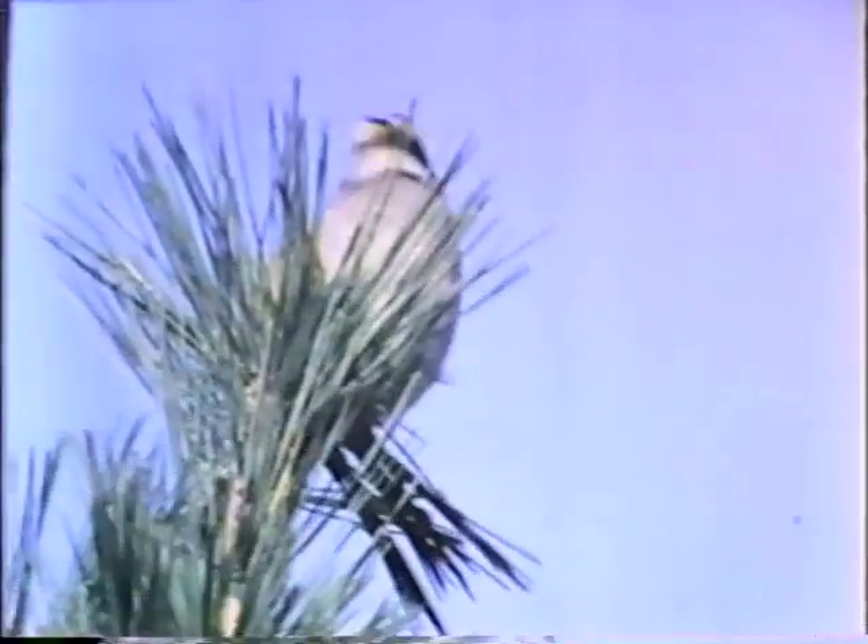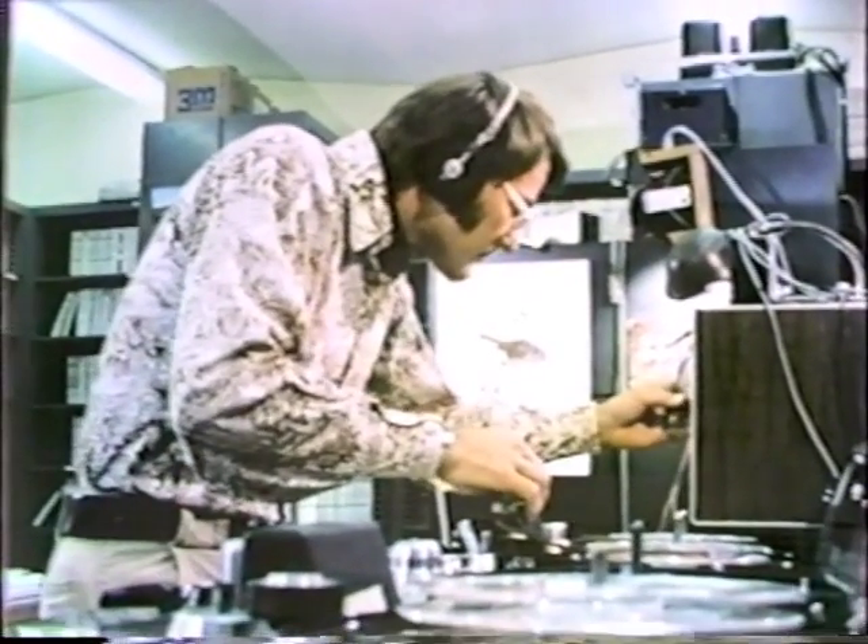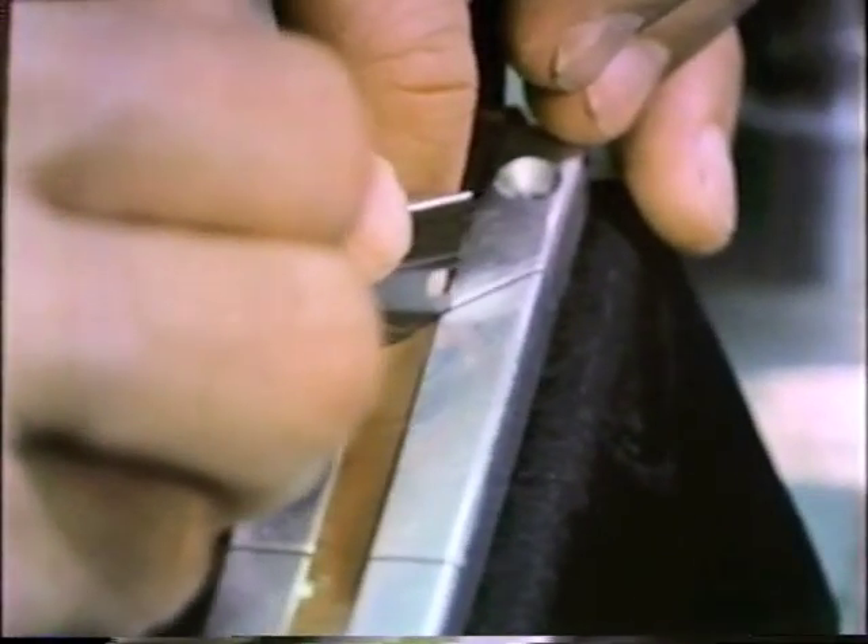Why should a birdsong be so complex? Can a bird really have this much to say? Bruce Falls used his playback method to try to pick the song apart and look for the hidden message within it. He started by trying to find out what parts of the song were important in species recognition — altering songs by cutting tapes up with scissors and putting them back together in different ways, leaving pieces out or putting pieces in, to see if the bird didn't respond as strongly. If they observed that, they felt they had interfered with something essential to recognition of their own species.